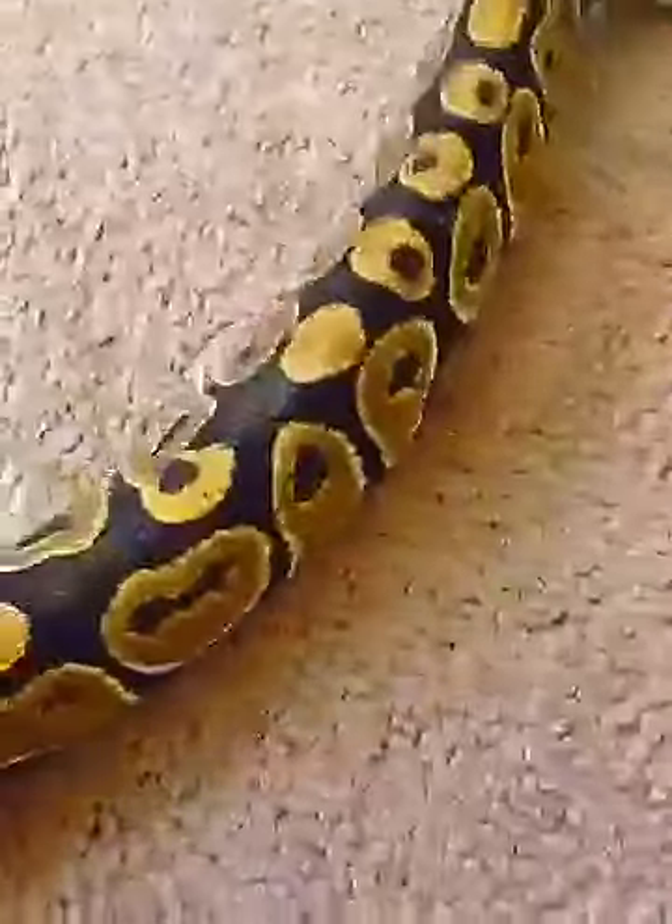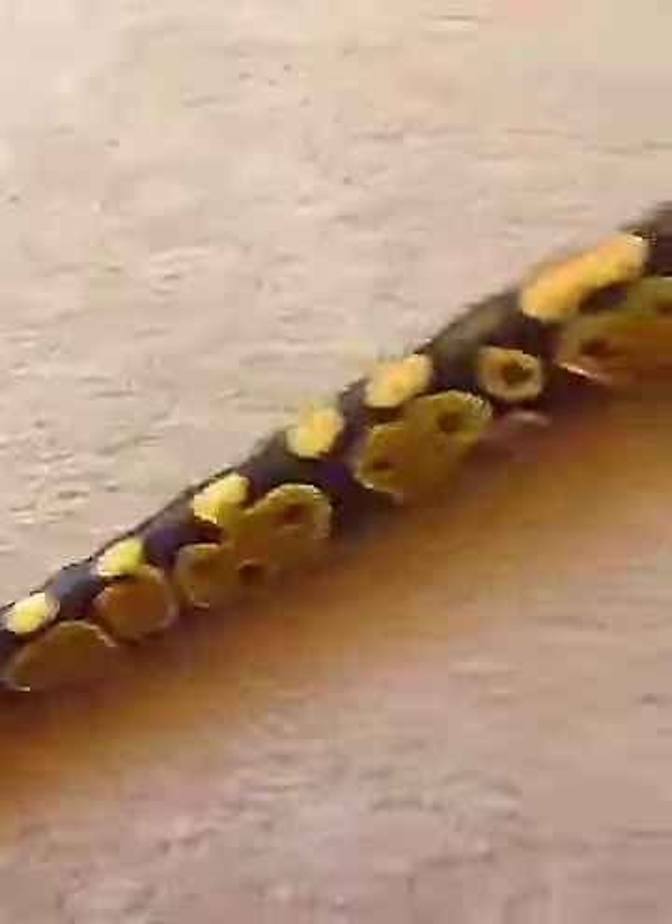He hasn't eaten yet — we tried giving him food, but yeah, he hasn't eaten. So this is him. He's still just like a little baby, kind of bigger, but yeah. He has really, really pretty colorings. He's not like a normal ball python; we haven't figured out what morph he is yet, so we're trying to. He's got really, really cool patterning all over his body.